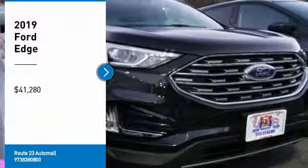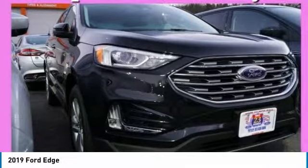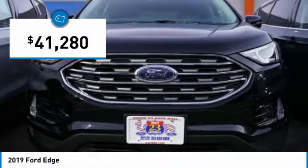Come test drive the 2019 Edge, which thrills with more power and MPG. Either way, you're in for an exhilarating experience with Ford Edge, and it's priced below $45,000.